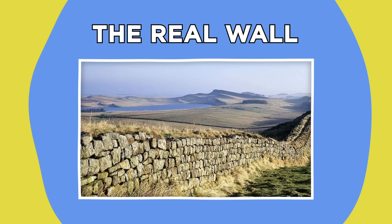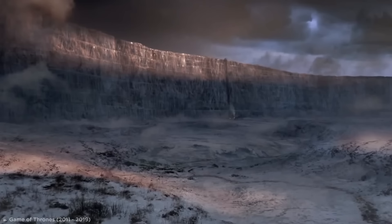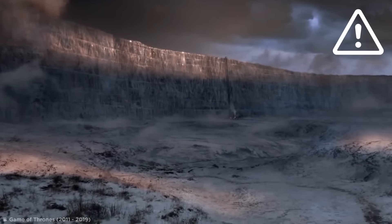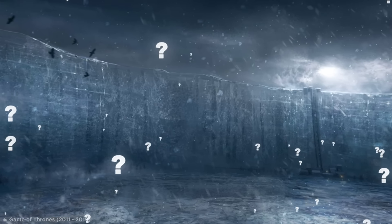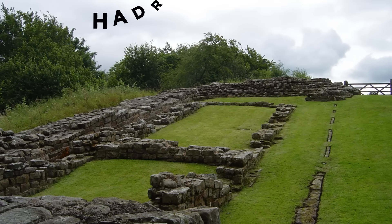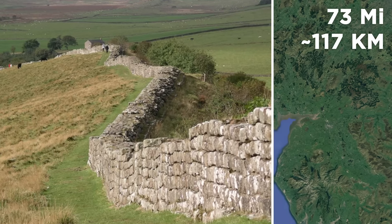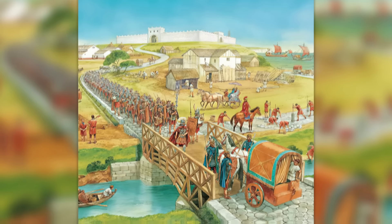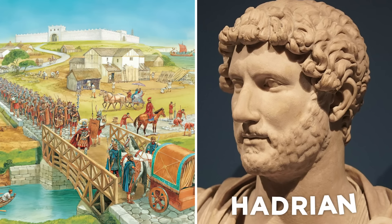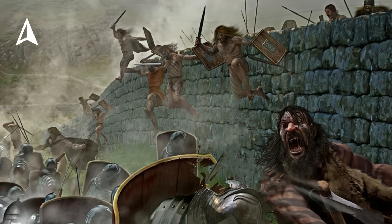If you've ever seen Game of Thrones, you'll be familiar with The Wall — the giant, icy megastructure made to keep out threats from the north of Westeros. But did you know it's based on a real-life wall in the north of England? If you were to go there right now, you'd find the ruins of Hadrian's Wall, a huge 73-mile-long structure stretching all the way from one coast to the other. It dates far back to the year 122 AD, when the Roman Emperor Hadrian ordered it built to separate the Roman Empire in Britain from the barbarians up north.